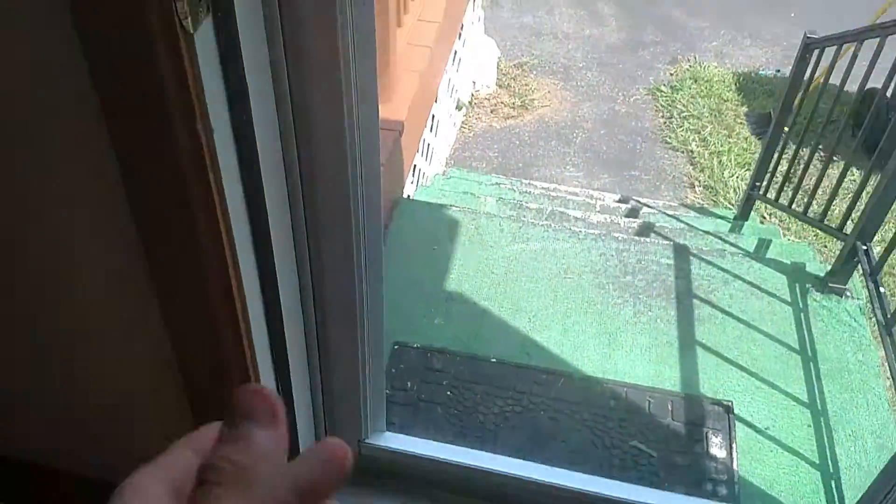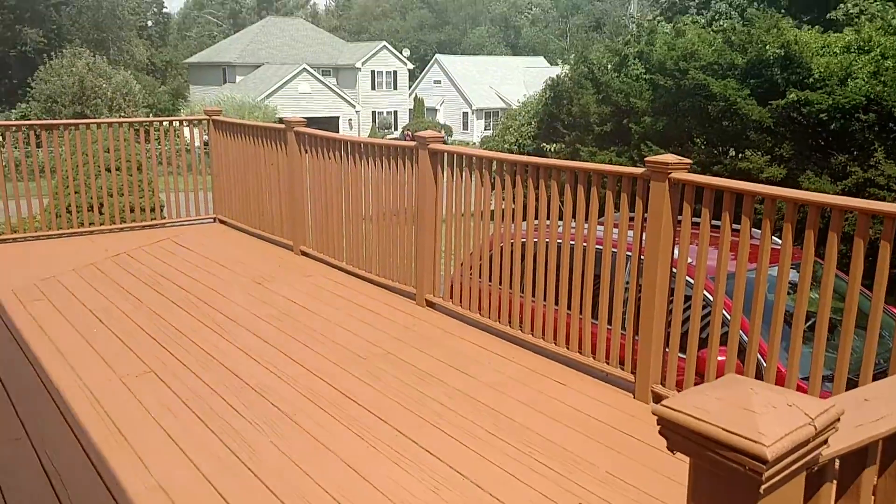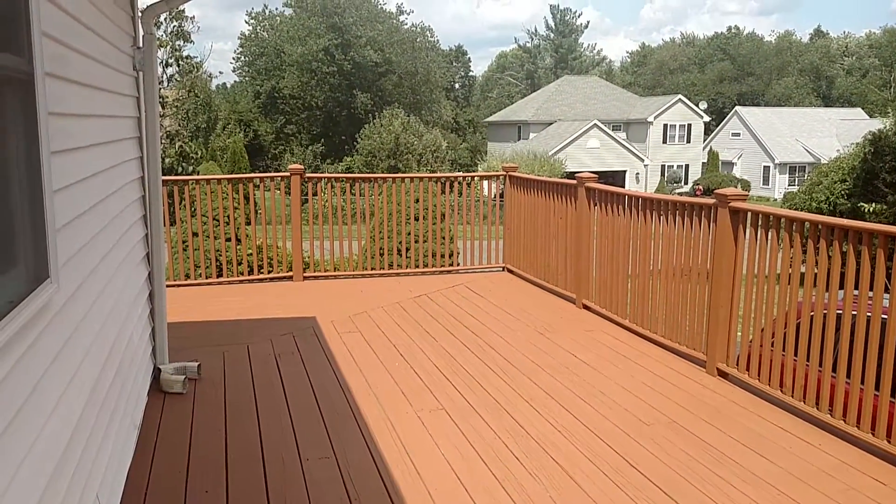Off the kitchen here, we have the back entrance, and we'll give you a view of the deck. As you can see, it's a nice large deck that wraps around to the left as well.